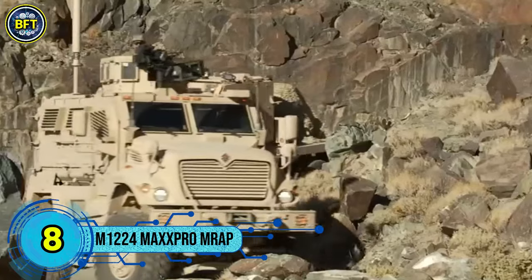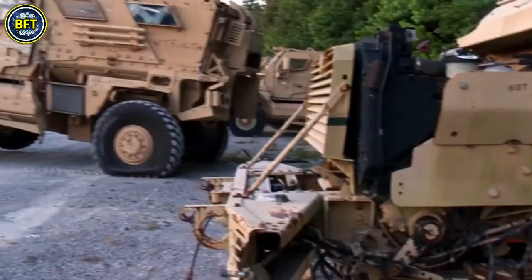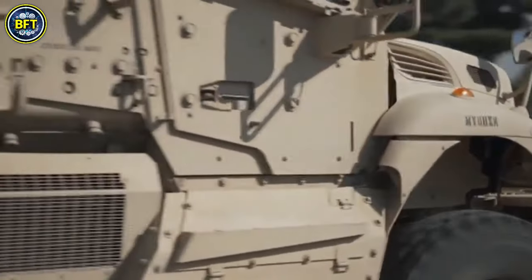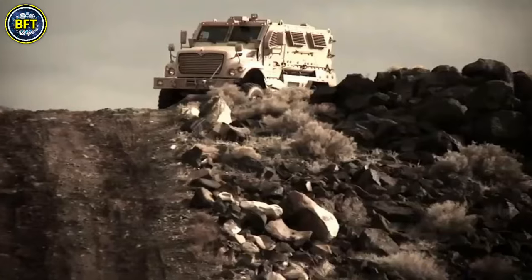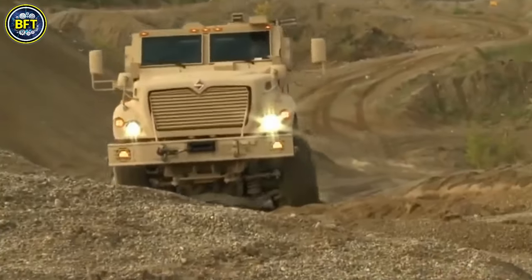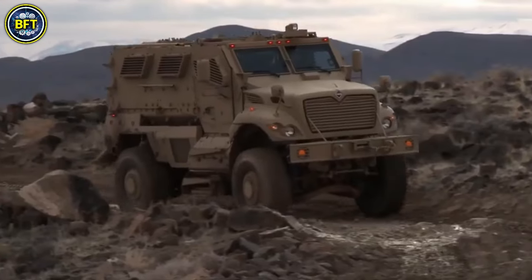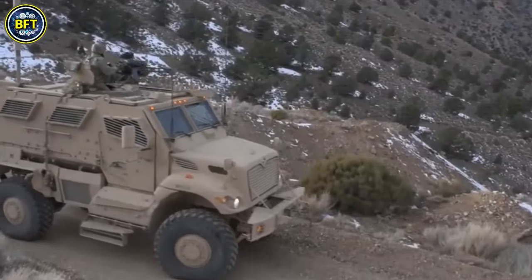Number 8: M22224 MaxxPro MRAP. The International M22224 MaxxPro Mine-Resistant Ambush Protected is an armored vehicle designed by Navistar Defense, a subsidiary of Navistar International, in collaboration with Israeli company Plasan Sasa, which provides the vehicle's armor. Created for the U.S. military's MRAP program, led by the U.S. Marine Corps and the U.S. Army, the MaxxPro is built to protect against mines and ambushes. It comes in two main categories: Category 1 for general use and Category 2, which offers more space in the passenger compartment. Most MaxxPro's sold are Category 1 models. The MaxxPro Plus variant features dual rear wheels for better load capacity, making it suitable for roles like ambulances or enhanced fragmentation protection variants.